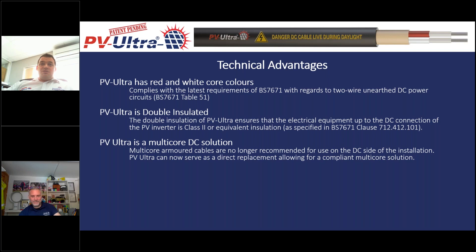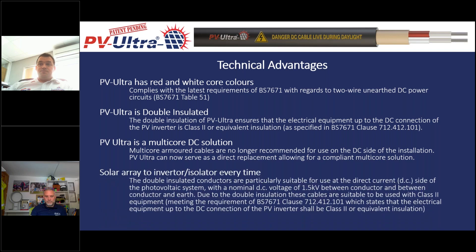This is a multi-core DC solution — the first double insulated multi-core cable — and it can serve as a direct replacement for products that had started to be used but weren't meeting those requirements. There was a growing trend towards using steel wire armoured cables for these installations, but SWA is only single insulated. PVUltra is the first double insulated multi-core DC solution. The voltage rating is designed to cover solar array to inverter or isolator every time, without having to plan conduit routes, bends, and elbows — PVUltra can be routed inside, outside, or underground wherever it needs to go.